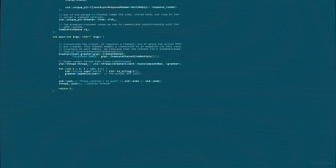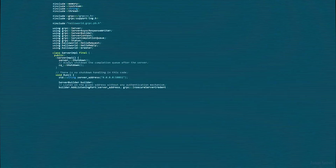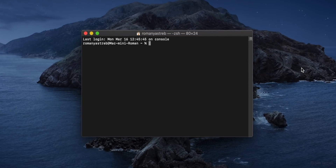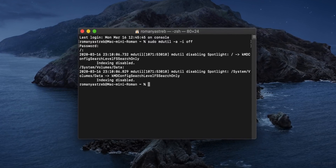Также я убрал индексацию файлов в macOS, чтобы система работала чуть быстрее. Я всегда отключаю фоновые процессы и индексацию файлов — как в macOS, так и в Windows. Открываю терминал в macOS, ввожу соответствующую команду и наслаждаюсь. Под Windows убирается немного иначе.